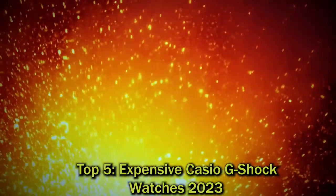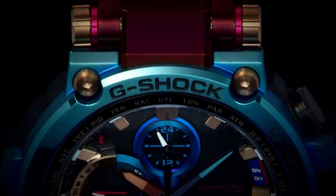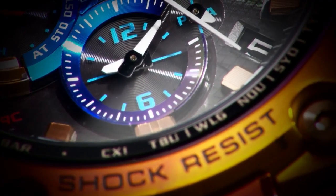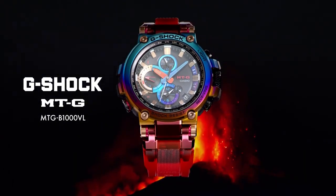Hello watch lovers! Today, I'm going to show you the best, most expensive Casio G-Shock watches in 2023. All the watch product buying links are given in the video description. Now, let's get started.